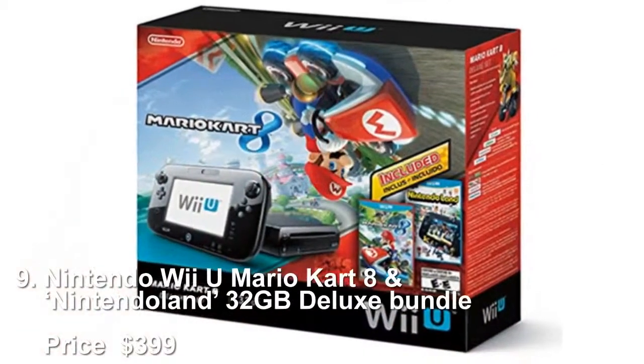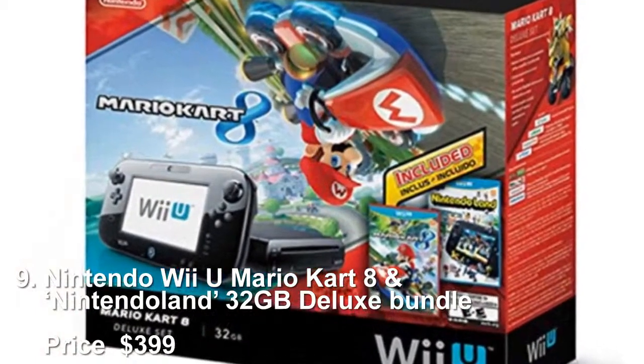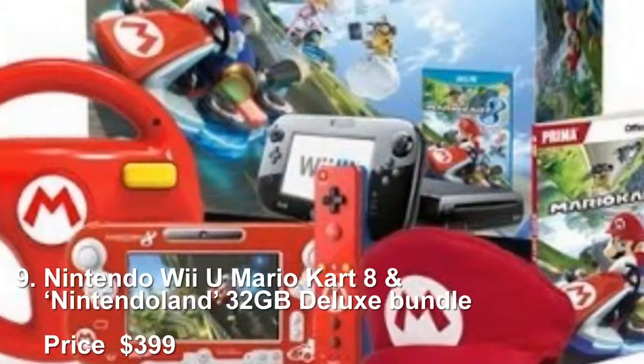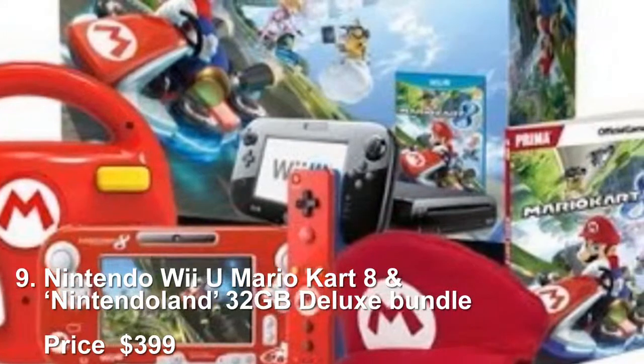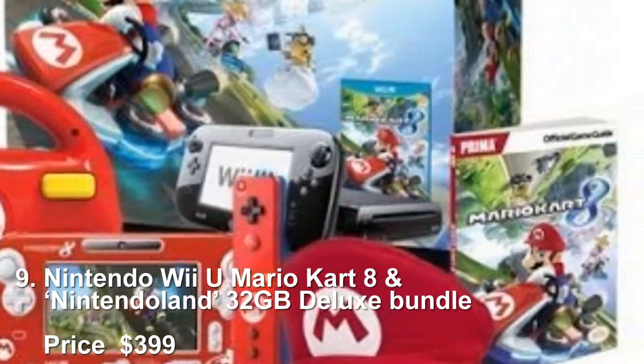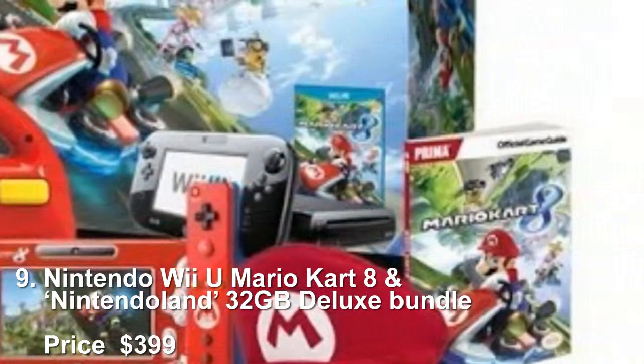Number 9: Nintendo Wii U Mario Kart 8 and Nintendo Land 32GB Deluxe Bundle, priced at $399. Mario Kart 8, Donkey Kong Country: Tropical Freeze, and Super Smash Bros. Wii U are all being discussed as 2014 Game of the Year, and they're all rated E for everyone so that your kids can enjoy them as well.